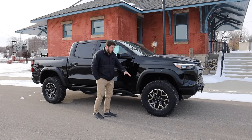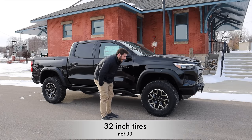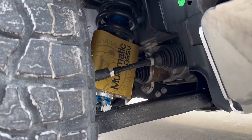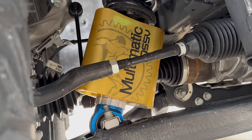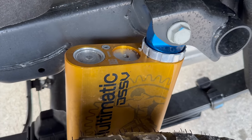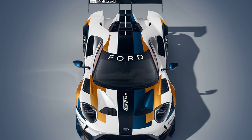The Colorado ZR2 comes standard with 33-inch wheels and tires, and they look very aggressive. I do love this wheel design — they look very cool. And if we look inside of the wheels, we can see these Multimatic shocks. If you've heard of Multimatic before, you may be wondering where from, and that is because they built some of the coolest Ford GTs we have ever seen. They make some fantastic shocks to get this Colorado ready to do some extreme off-roading.